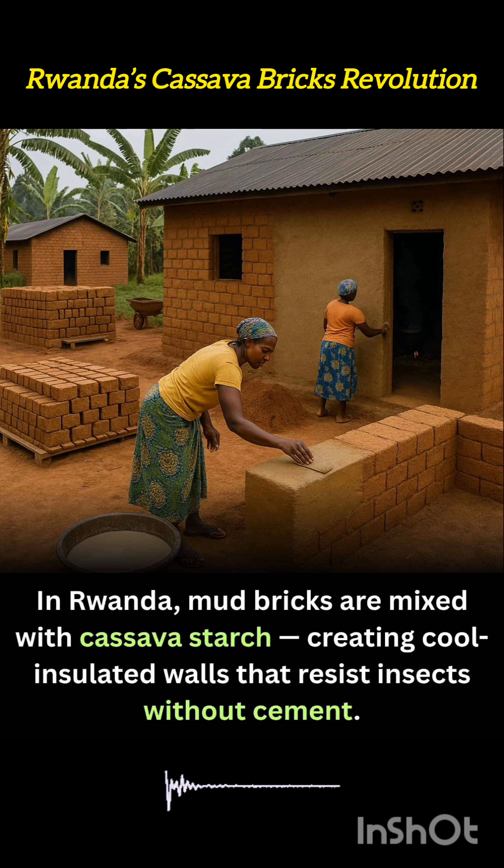More impressively, the mixture deters insects, particularly termites and ants, which usually threaten traditional mud structures. This makes the bricks durable and reduces the need for chemical pest treatments.